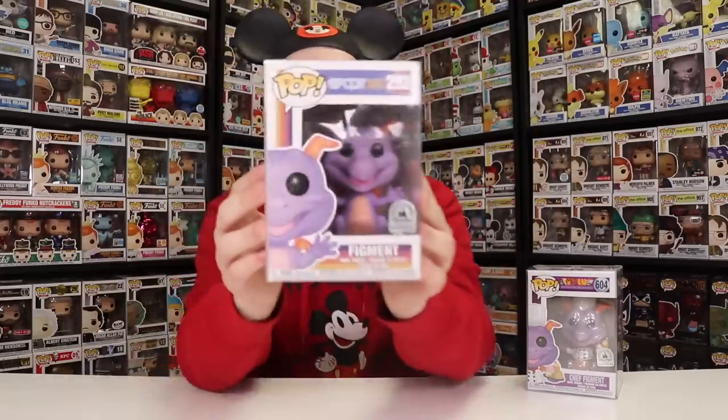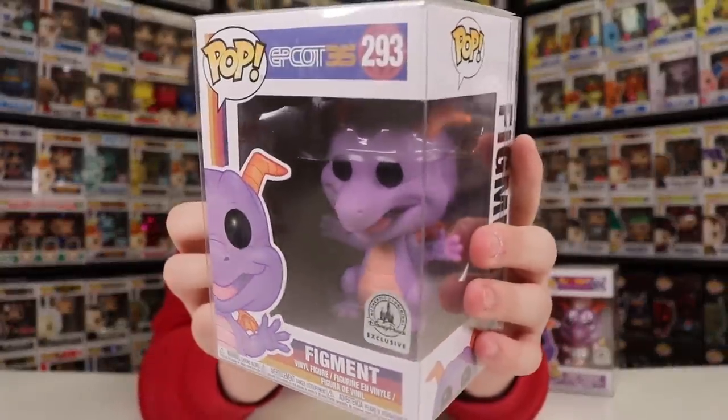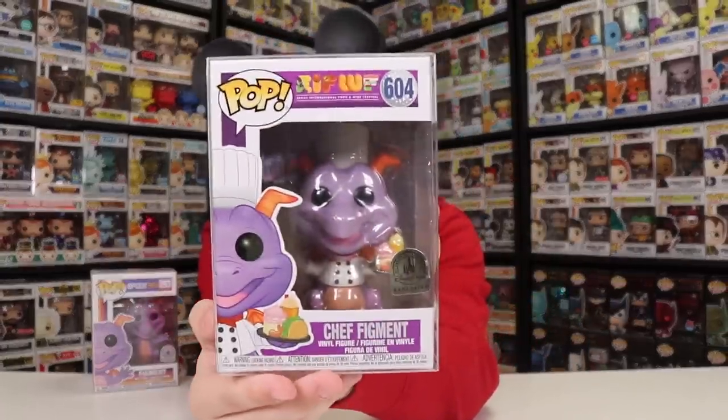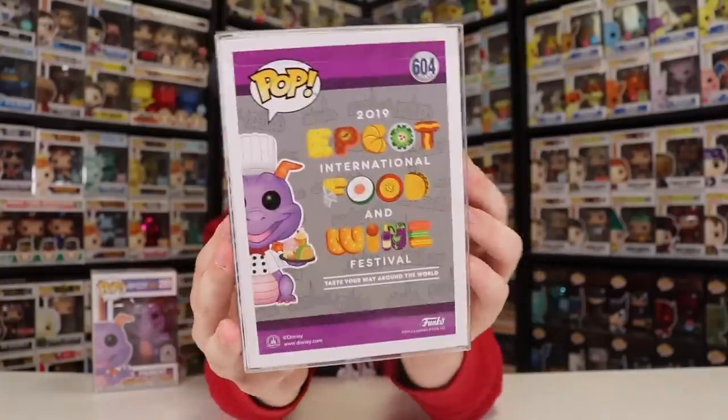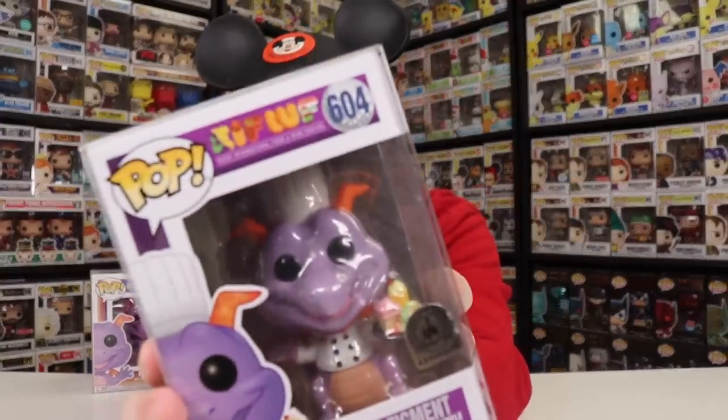Next up, let's go over to Epcot and say hi to Figment because it is the International Food and Wine Festival. We have two figures here — we've got the normal Figment as well as the Chef Figment. If you guys don't know who Figment is, he's actually Epcot's mascot, and he even has his own ride there near the World Showcase. He is a purple dragon, and he looks pretty funny. There is also the version which is part of the Epcot International Food and Wine Festival — because he is the mascot of Epcot, they like to put him in a couple different outfits. And where they normally have the number in the corner, the circle for this one is a golf ball.